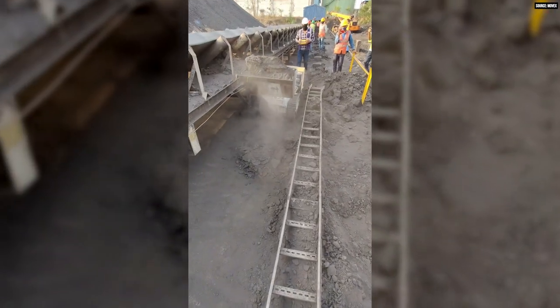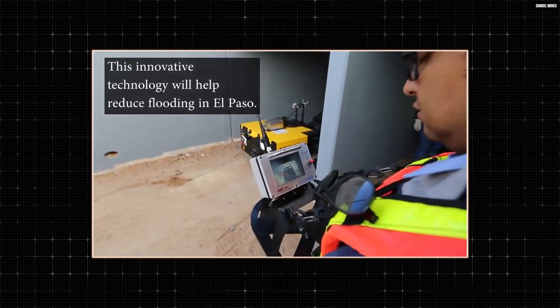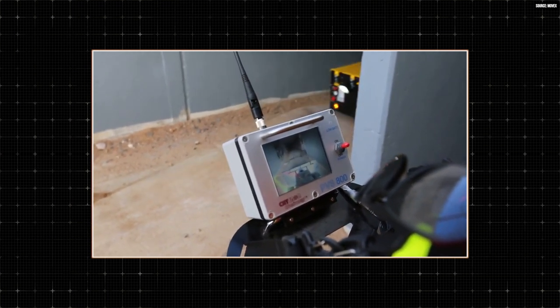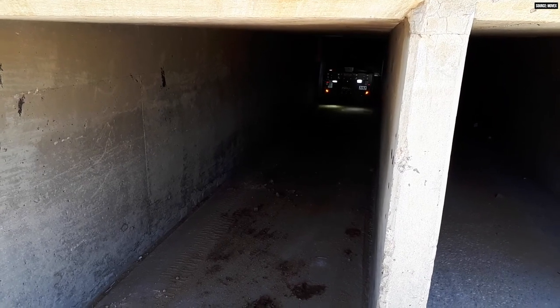We've also developed high-definition camera systems for the box culvert market, allowing customers such as cities, Departments of Transport, and contractors to stand outside with their remote-control joystick and have a perfect picture of what's happening inside the box culvert. The signal boosting system allows you to reach 200 to 250 feet per entry, meaning you can cover a total box culvert of 500 feet. For bigger, longer box culverts, we can also supply additional signal boosters.